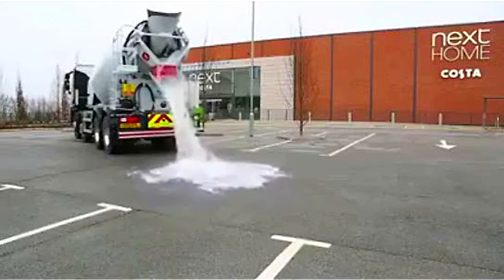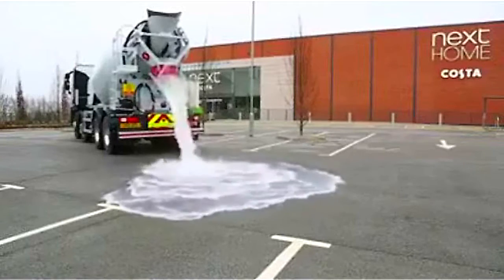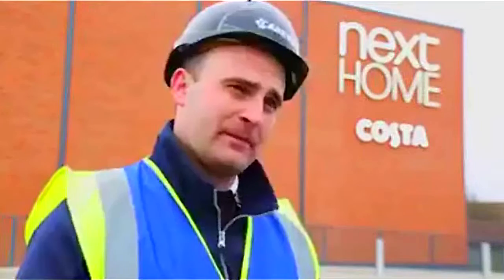Topmix permeable materials is so good in the way it can deal with the water in such a quick amount of time. Obviously experiencing heavy rainfall days compared to the block paving systems I've used, it just deals with it so quickly — it's really good.